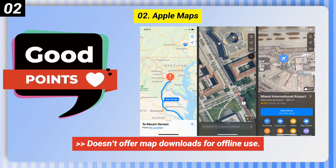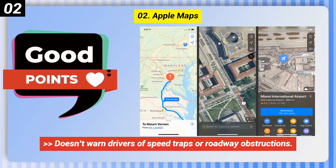Some bad points of Apple Maps: doesn't offer map downloads for offline use, and doesn't warn drivers of speed traps or roadway obstructions.